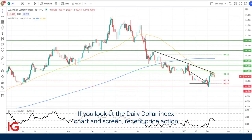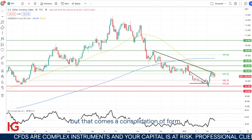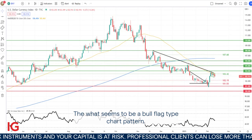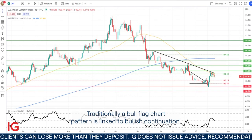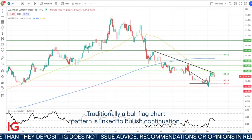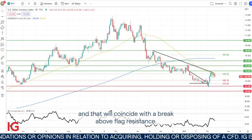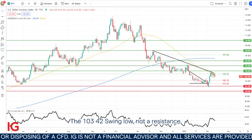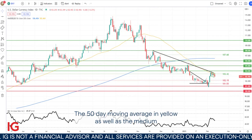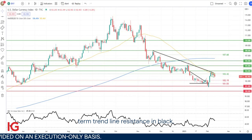So if we look at the daily dollar index chart on screen, recent price action shows a mild consolidation, slightly lower. But that consolidation has formed what seems to be a bull flag type chart pattern. Traditionally, a bull flag chart pattern is linked with bullish continuation. So I'd be looking for an upside break, and that'll coincide with a break above flag resistance, the 103.42 swing low now resistance, and the 50-day moving average in yellow.